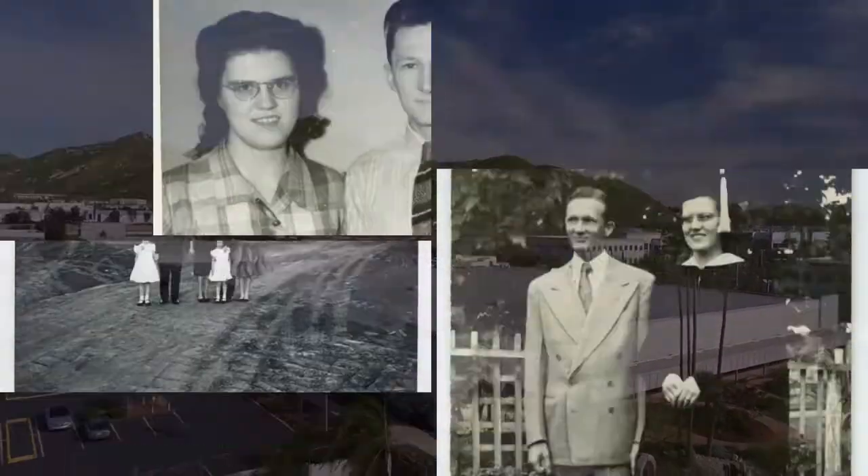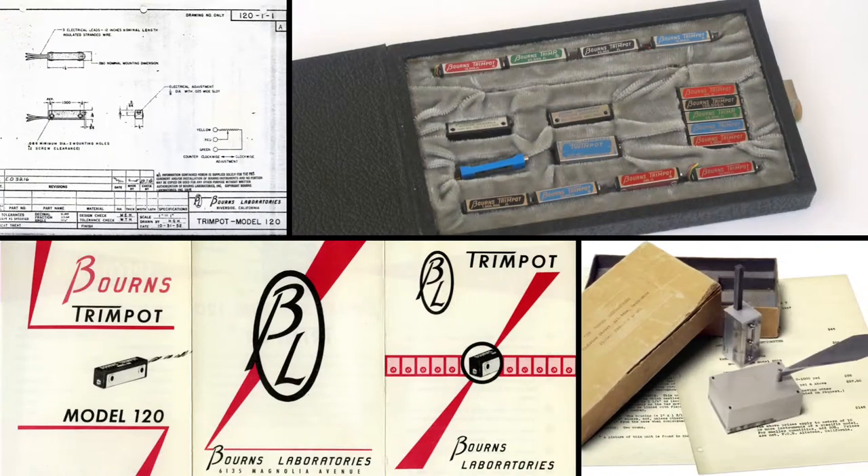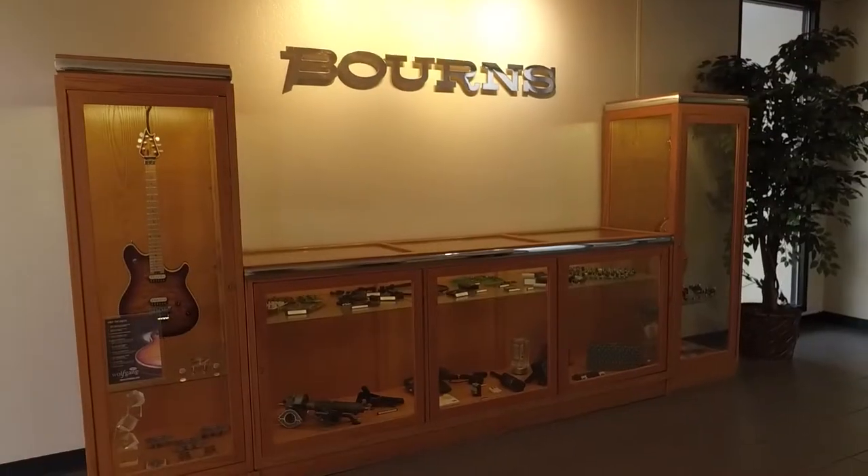A little over 70 years ago, Marlin and Rosemary Born started the company with a breakthrough miniature trimming potentiometer invention, better known as the Trim Pot. That innovative spirit is still alive today.